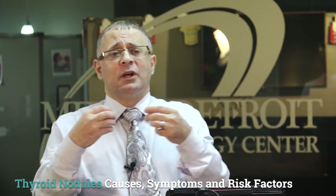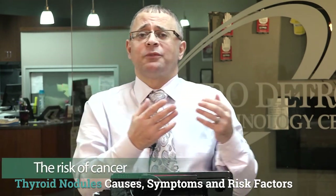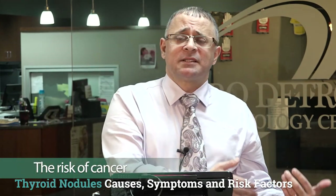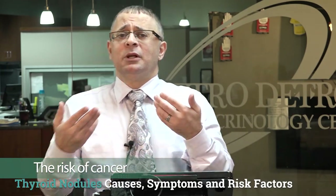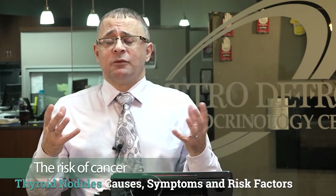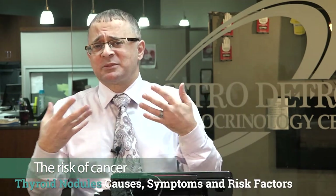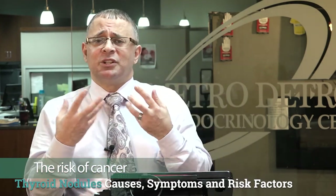There are also specific risk factors associated with a higher likelihood of cancer within thyroid nodules. First, being a child: kids with nodules are at higher risk for thyroid cancer. Second, age: people younger than 30 or older than 60 are at higher risk compared to those aged 30 to 60. Third, a history of prior radiation exposure — in the past, radiation was commonly used to treat tonsils or the thymus, and children exposed are at higher future risk for thyroid cancer.